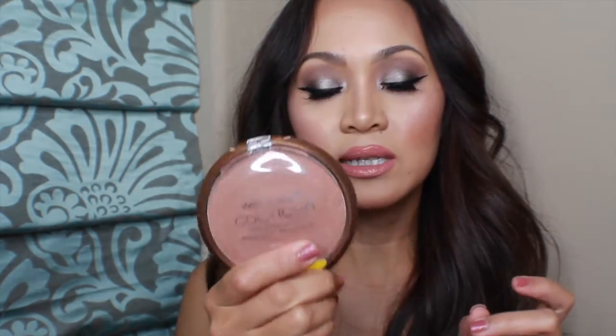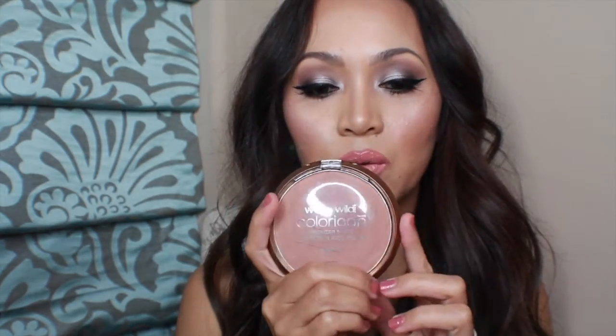Next one is the Wet n Wild Bronzer in Bikini Contest. I really love this one — I just got it in the last week of May. Oh my goodness, this one saves my life. Sometimes when my foundation runs a little light — especially coming out of winter into spring when I haven't been in the sun much and then I suddenly get tanned — I use bronzer around my face so I don't look like I fell into a bag of flour.